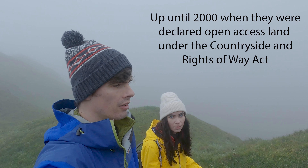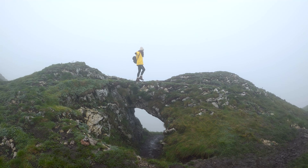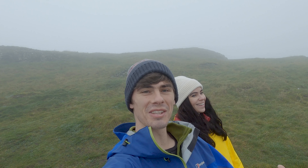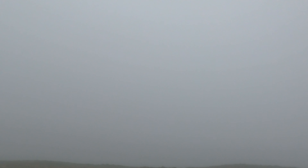We're up on the ridge of Chrome Hill now, and whilst it's still incredibly foggy and not the nicest conditions, it does make for some cool shots — the way the fog is just wrapping around the hill. We're getting some cool photos. Also, fun fact: for years you couldn't even climb over these hills until they actually opened them up to the public.